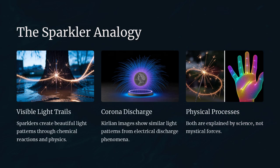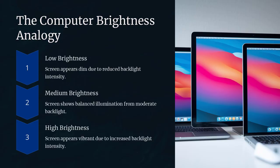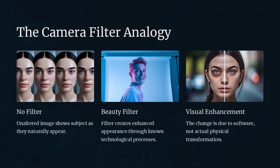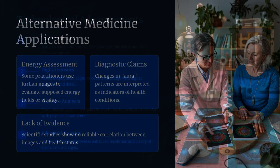In reality, the phenomenon behind Kirlian photography is well understood by scientists. The glowing effect is primarily due to electrical discharges that occur at the edges of an object, a process known as corona discharge. Factors like moisture, pressure, and even the object's conductivity can influence the images produced. For example, a wet leaf might show a more pronounced glow compared to a dry one because the moisture enhances the electrical discharge.